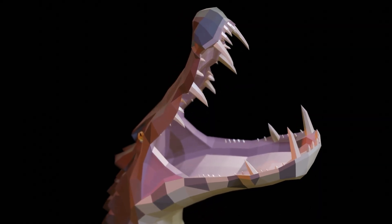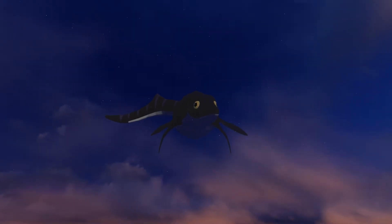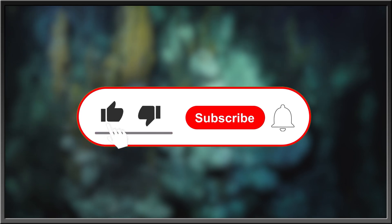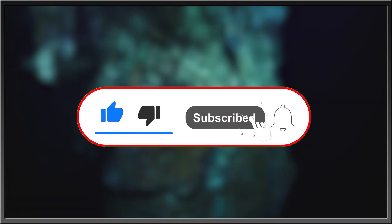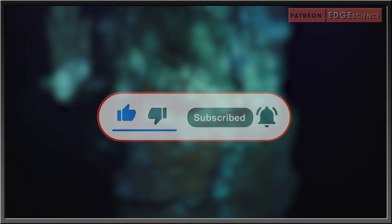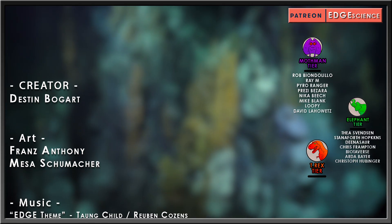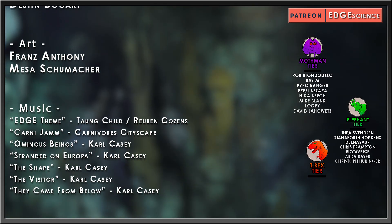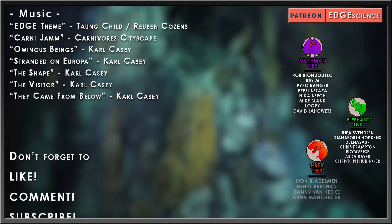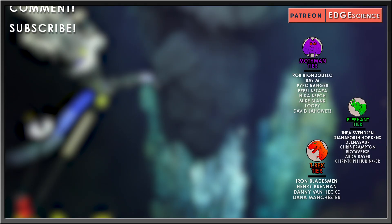The 3D models in this video were made by Kuzim, or Adam Mizuk, and the animations were made by Tyler Addison. Their socials will be included in the description and comment section below. For more interesting stories about nature, the history of life, or what goes bump in the night, subscribe, hit the bell icon for updates, like this video, and drop a comment below. Thanks for watching. Special thanks goes to my elephant-tier patrons: Thea Svensson, Staniforth Hopkins, Dinosaur, Chris Frampton, Biotiverse, Arda Bayer, and Christoph Hubbinger, as well as my Tyrannosaur patrons: Iron Bladesman, Henry Brennan, Danny Van Heck, and Dana Manchester.